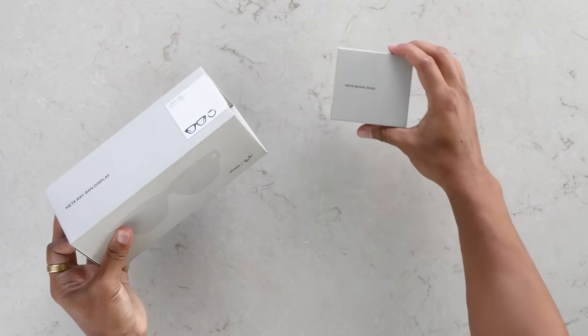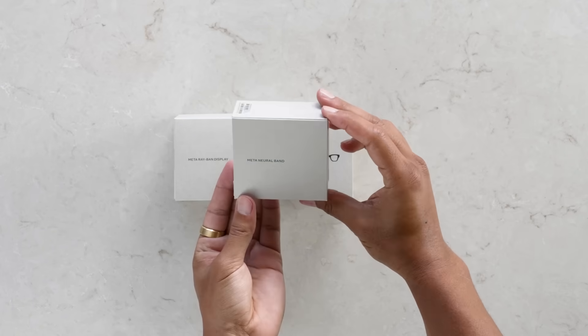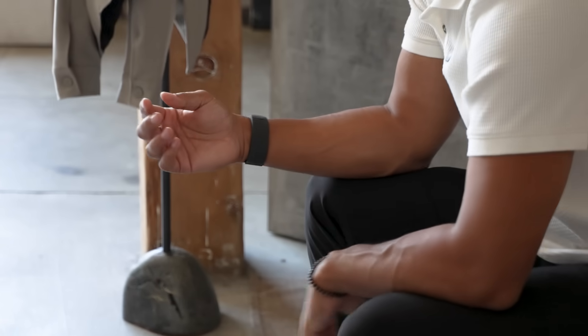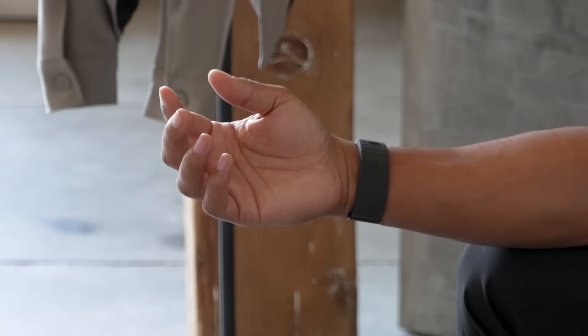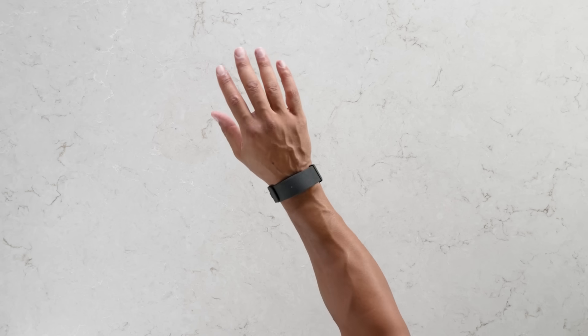Inside, you get the Meta Ray-Ban Display AI glasses and the Neuroband wristband. The Neuroband reads your muscle movements, letting you control the glasses with subtle finger gestures — no buttons, no screens. It comes in three sizes for a perfect fit.